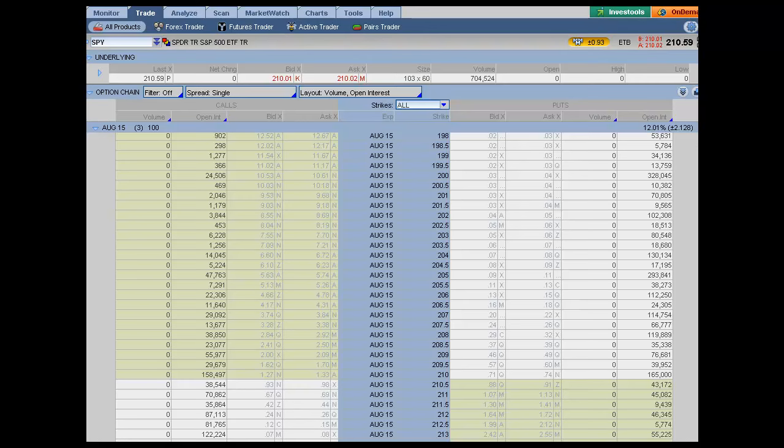Looking at open interest in the SPY — the spiders closed at 210.59 last night at 4 o'clock. On the call side we have 158,497 contracts, and on the put side we have 165,000 contracts at the 210 strike. That tells me that the pin — where it's in the market makers' best interest to close the spiders — would be at 210, and we're right there now. If the markets do sell off or show weakness today or tomorrow, I suspect the markets close at or around the 210 area.